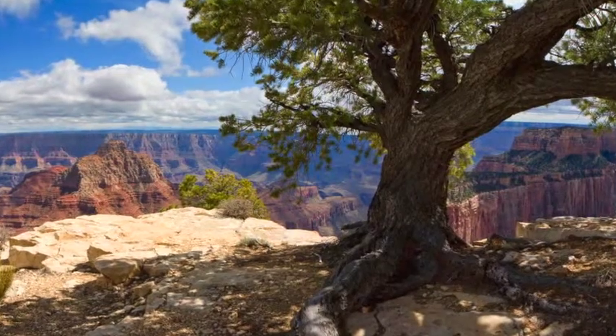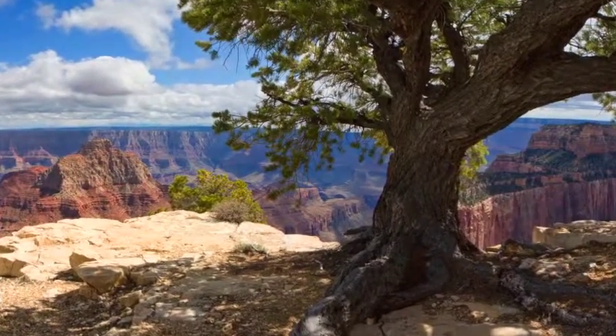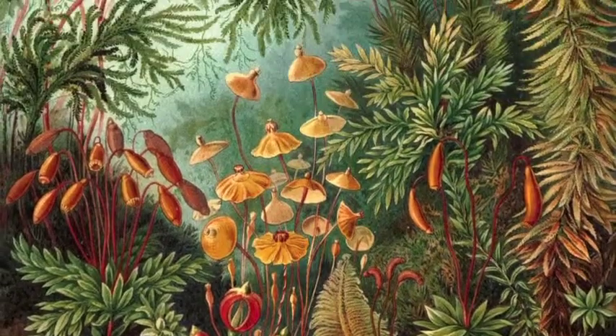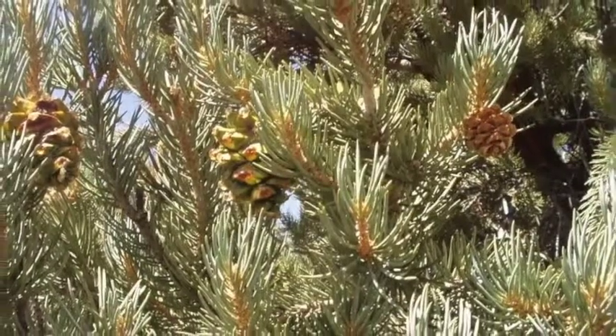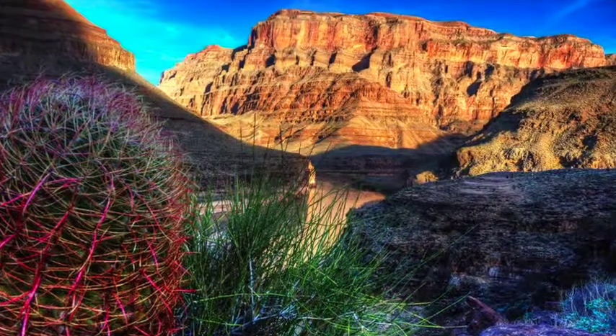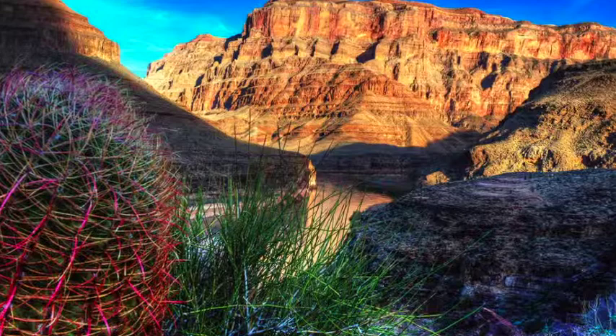Plant life that can be found in the Grand Canyon includes many different species of vascular trees, moss, lichens, and fungi. Pinion and ponderosa pine, coyote willow, seep willow, cat claw, and even more can be found as well.